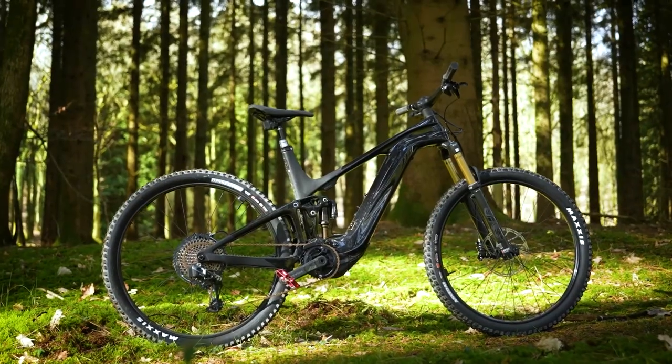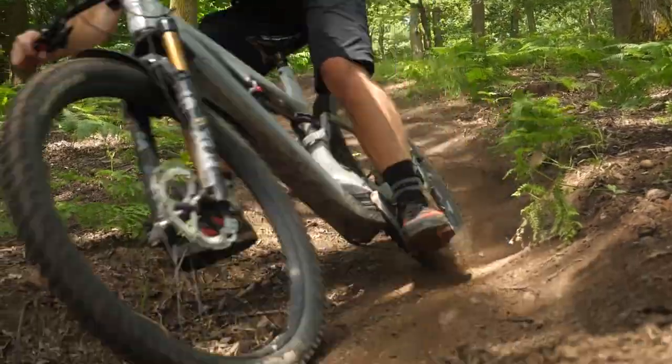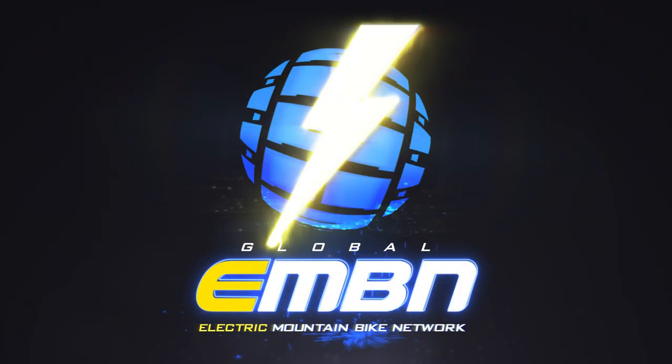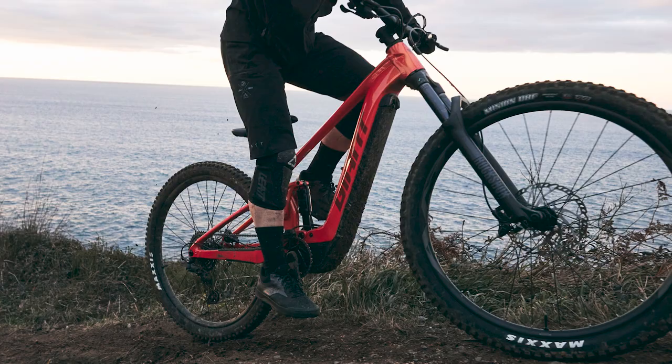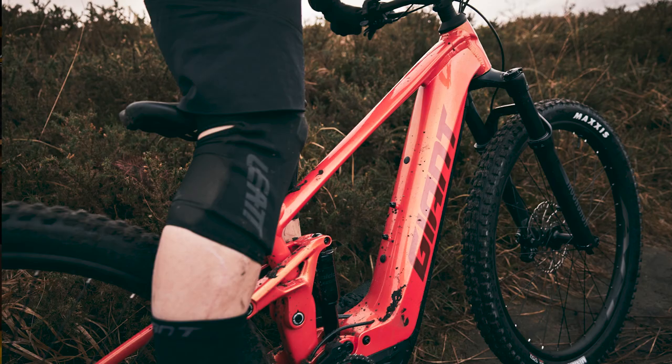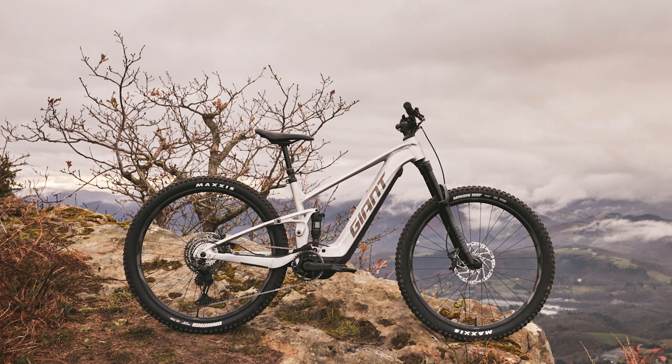Welcome to the EMBN show. After last week's $15,000 Giant Trance Advanced Limited Edition bike, we have news this week of something a little lower price from Giant. Giant have literally just launched the all-new Giant Stance E+. This is an aluminum bike, 125mm rear, 140mm front, and an 800-watt-hour battery — slightly lower prices compared to that $15,000. We'll leave the prices in the description down below.